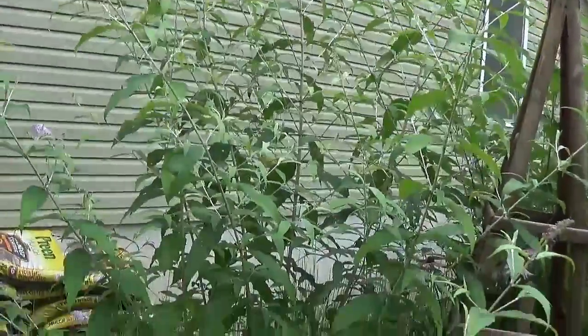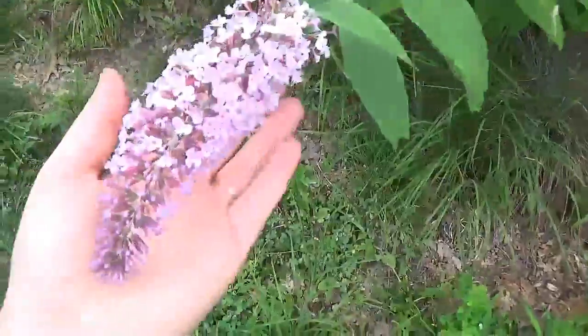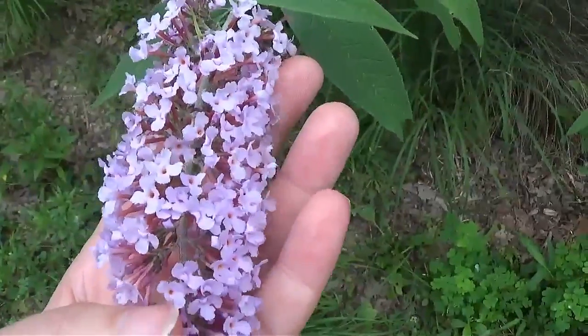This thing is massive. These beautiful blooms and they smell really good.